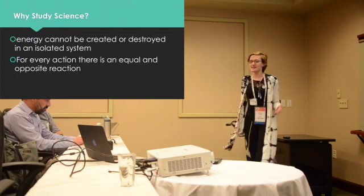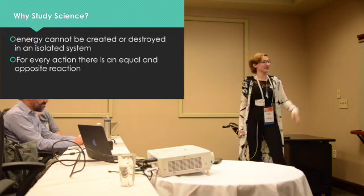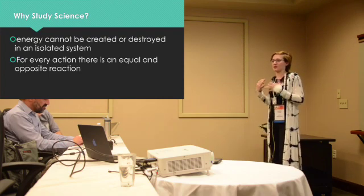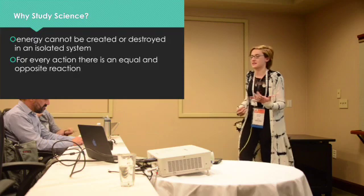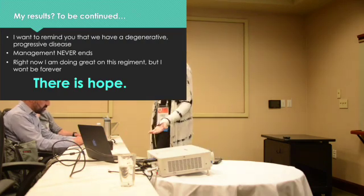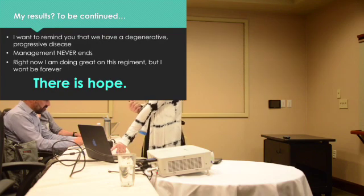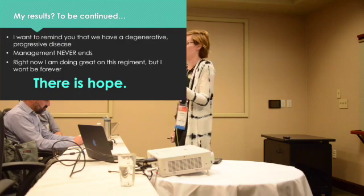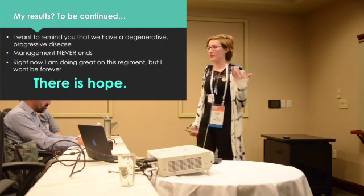This taught me that it's not that I'll never have options — it's just that there's always an option I need to find. I always take it back to why I study science. I frame my whole world around it. Think about thermodynamics: if you think of your body as a system, you have energy, you have symptoms, you put medication in and it causes some other reaction. It's all about managing these reactions, identifying them, and figuring out how to transfer that energy into something positive. My results are 'to be continued' because we have a progressive and degenerative disease — the management doesn't end. But that's okay; we just have to keep innovating. Right now this regimen is working, but when it stops I'll come up with another hypothesis and test it again. There's hope now, knowing there's always something else I can do.